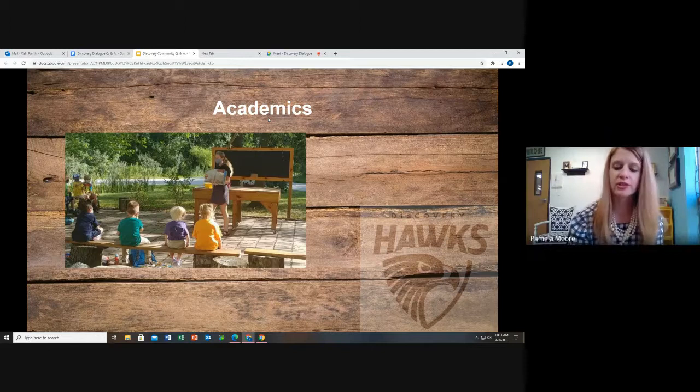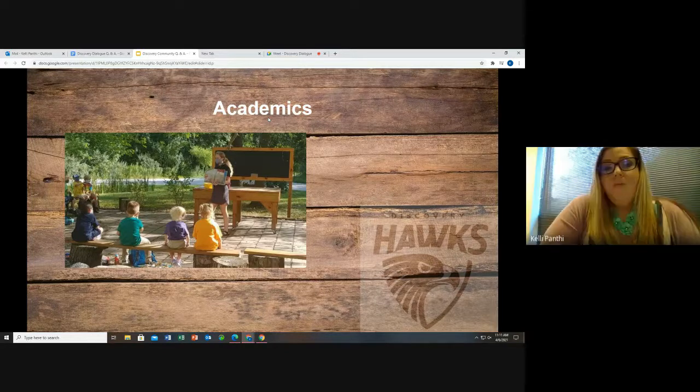What support services are provided for students who struggle academically? We have an RTI program — a Response to Intervention — that services all students K through 8. We also have two special education teachers that service all grades, as well as OT, PT, and speech teachers to make sure we have a well-rounded special education team.